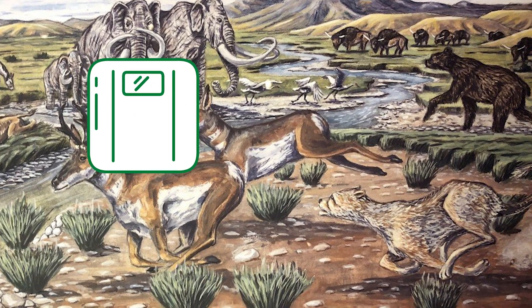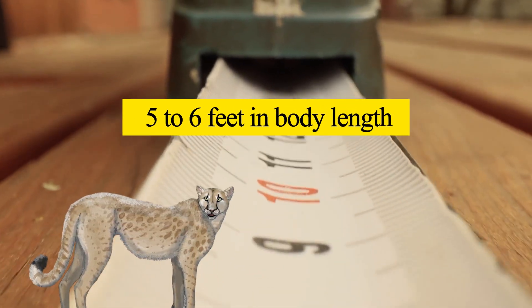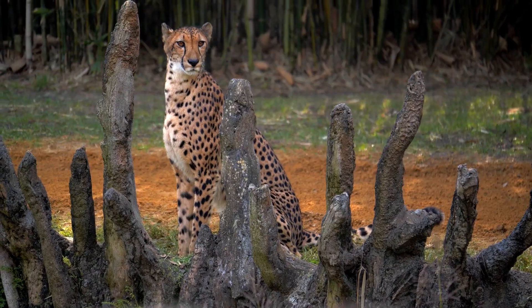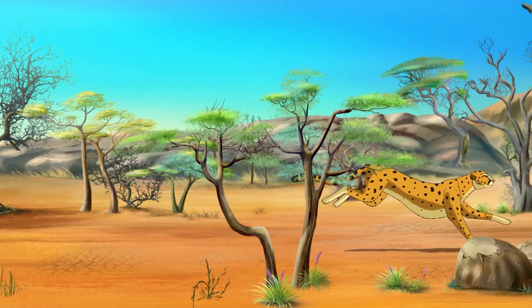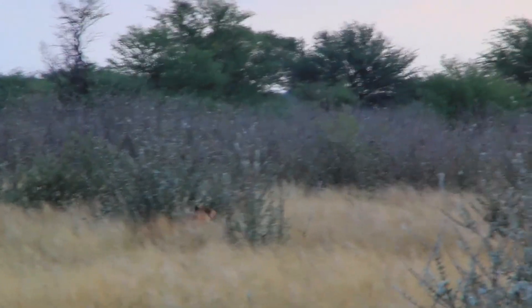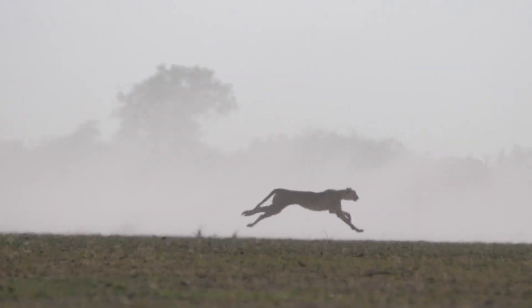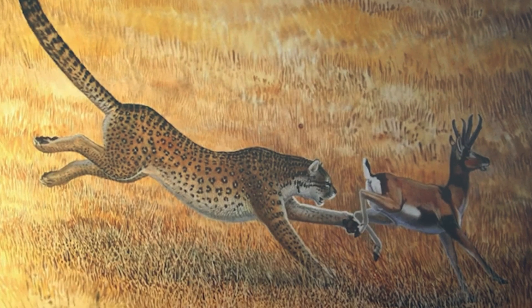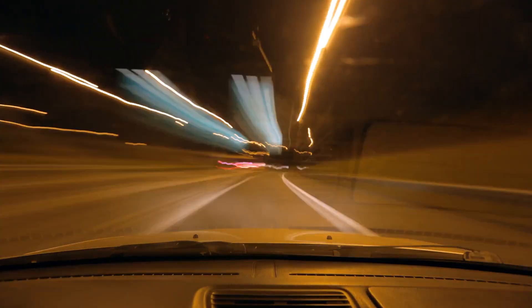American cheetahs were estimated to have weighed about 150 to 200 pounds and measured about 5 to 6 feet in body length. This is slightly larger than the average African cheetah we know today. Compared to the modern cheetah, the American one had shorter legs that were thought to be better equipped for climbing. Today's African cheetahs can reach astonishing speeds of up to 110 to 120 kilometers per hour, equivalent to 68 to 74 miles per hour. However, the American cheetah is estimated to reach a maximum of around 80 kilometers per hour, the equivalent of 50 miles per hour.